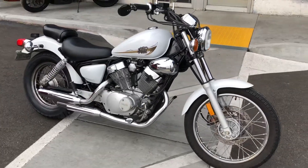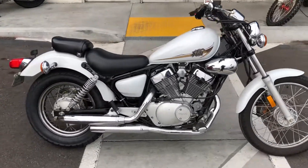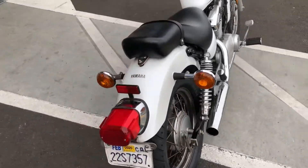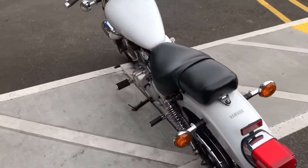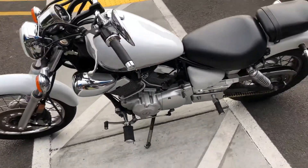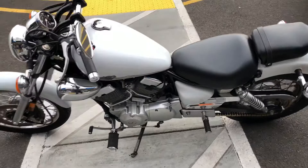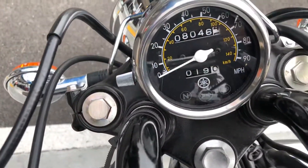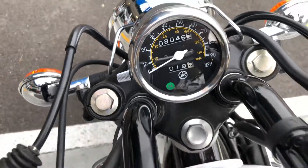Hey, it's Doug here at Santa Clara Cycle. Today we're looking at this beautiful 2014 Yamaha V-Star 250. This is Yamaha's entry-level cruiser. It has a 249cc V-twin engine, carbureted, five-speed transmission. This is a clean title California bike with very low miles — only 8,046 miles on the odometer.